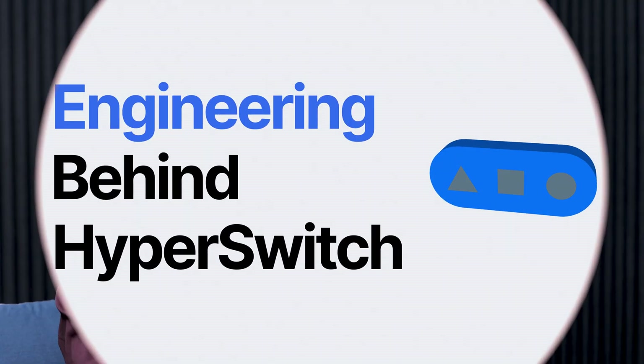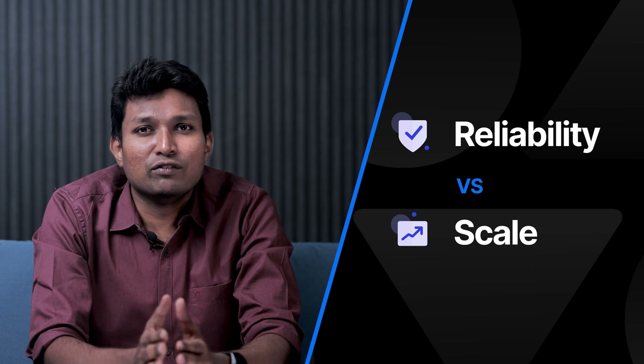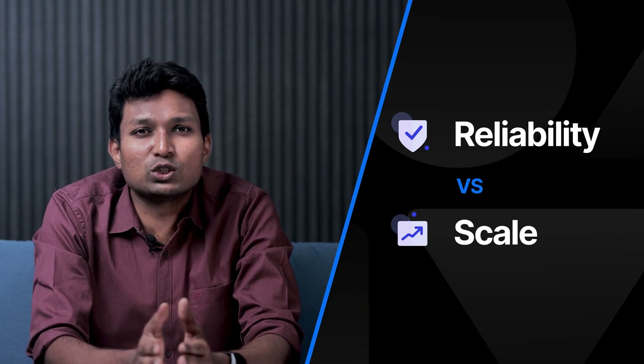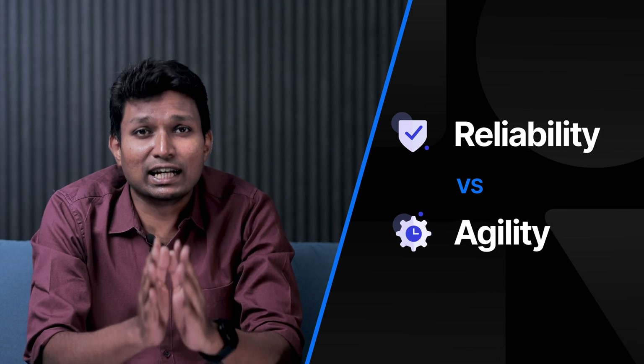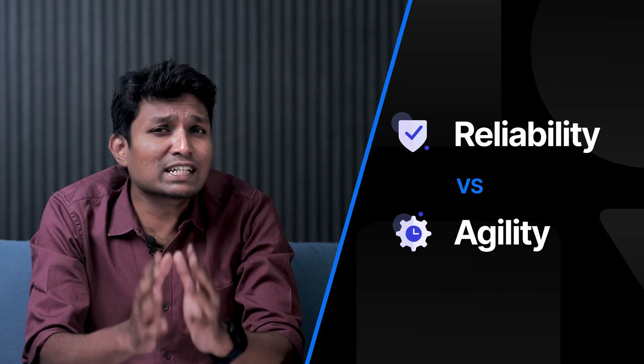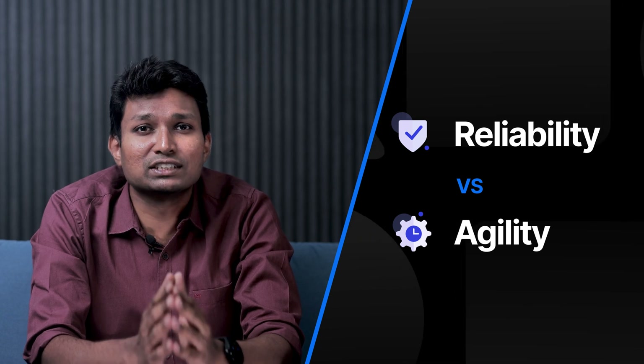When you design systems that handle this kind of scale, there are some challenges that naturally come into play. Reliability versus scale: generally when you have scale, you tend to exhaust resources and that affects system availability. Reliability versus agility: when you do frequent releases and change the systems more often, it ends up impacting system reliability.